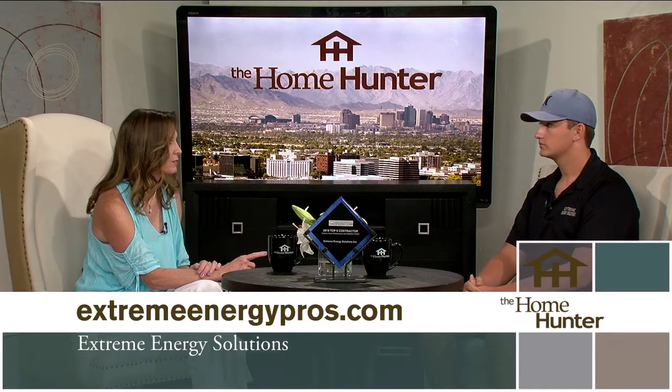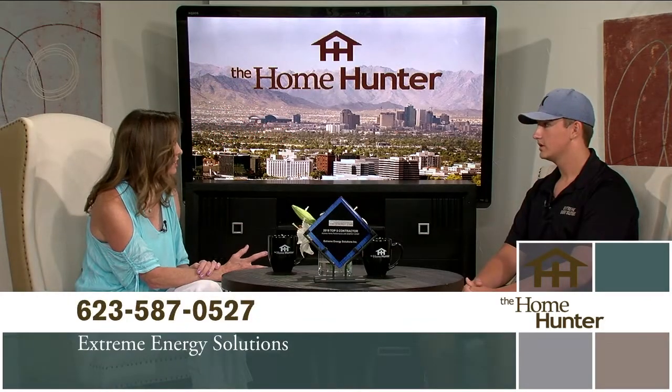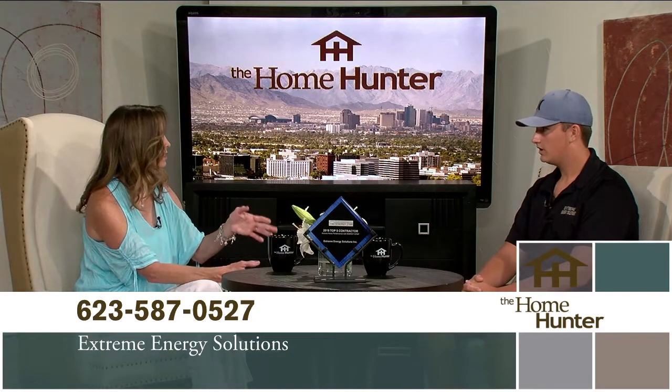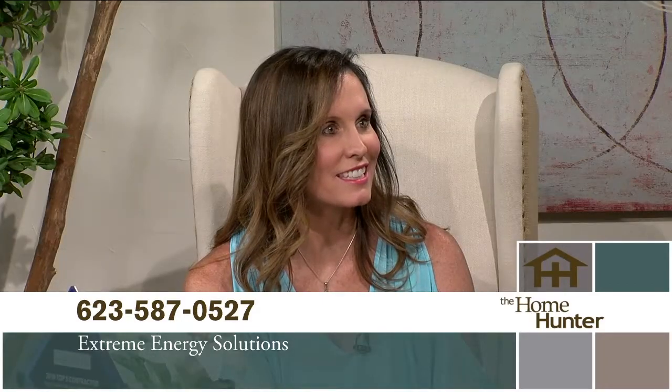We do have a special going on right now. It's normally a $99 home energy audit, but for the summertime special, we're giving you a $100 Visa gift card to offset the $99 charge — so it's a win-win situation. Just let them know you're calling from the Home Hunter show and we'll give them the deal. You also get a goodie bag with about five LED light bulbs and some goodies.